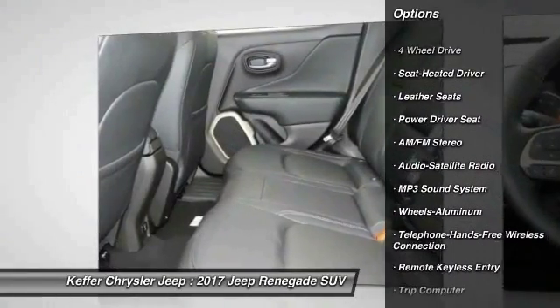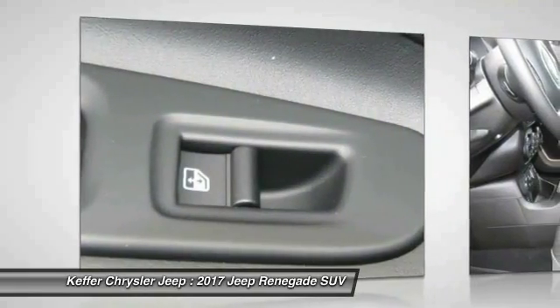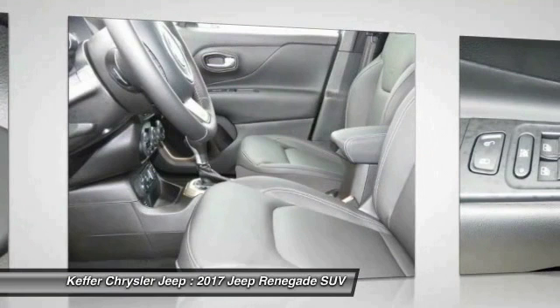Anti-lock braking system, traction control, four-wheel drive, Bluetooth wireless data link for hands-free phone, air conditioning, power steering, and cruise control.